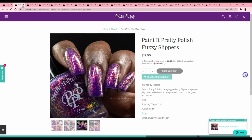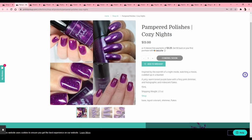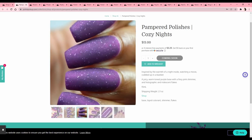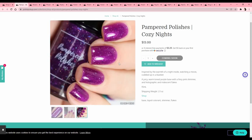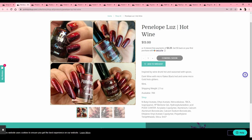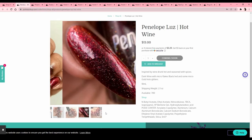No picture on that one, so skip. Pampered Polishes 'Cozy Night' — the color is nice, but I don't like how sparse the flakes are. It's a personal preference — I like a ton of flakies in my flakie polishes. And this is just not my favorite tone. Penelope Loose Loose 'Hot Wine,' inspired by wine drunk, hot and seasoned with spices — sounds yummy, but the wine reds, man, I will stain myself for like a week.